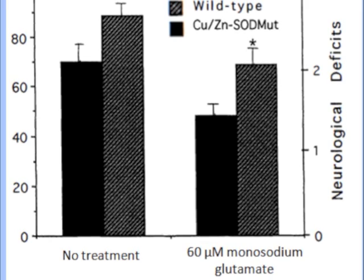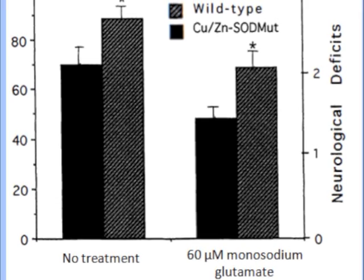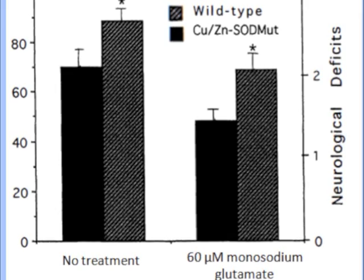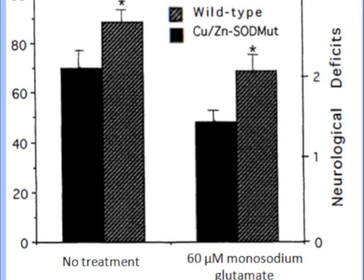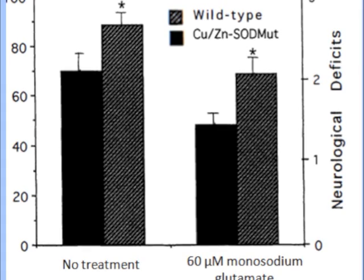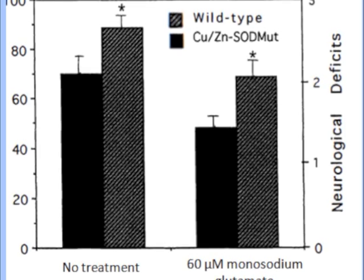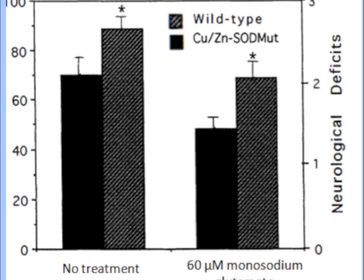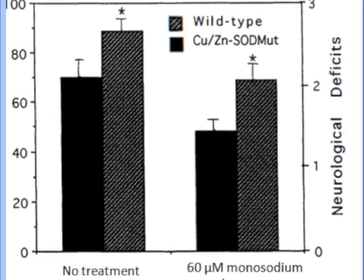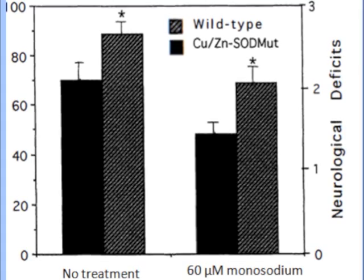Martin in 2006 studied decreased glutamate transport by the brain and spinal cord in ALS. This figure shows a graph representing the velocity of how fast glutamate was transported in mice with ALS. The grey bars represent the wild type mice and the black bars represent the mice with the SOD1 mutation. The wild type mice exhibited faster transportation of glutamate with no treatment than with 60 micromolars of monosodium glutamate. The ALS mice exhibited slower transportation of glutamate in general, with the slowest transportation shown with the addition of excess glutamate.